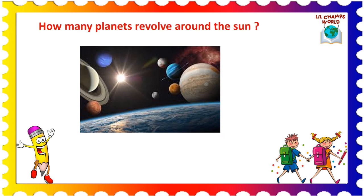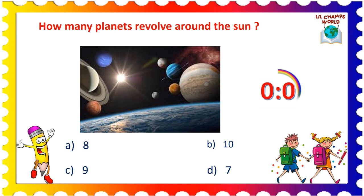Next question is: how many planets revolve around the sun? Options are: A. 8, B. 10, C. 9, and D. 7. Yes, the correct answer is option A. 8.